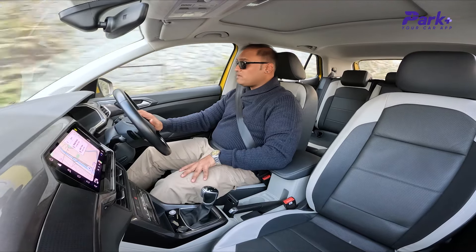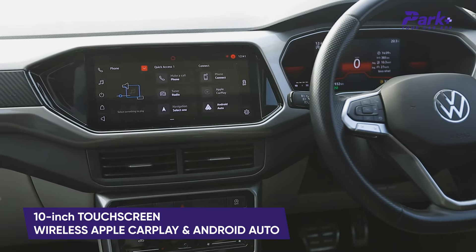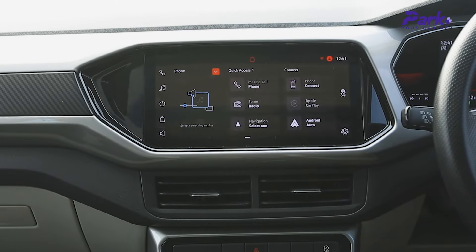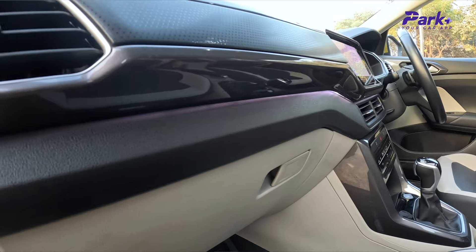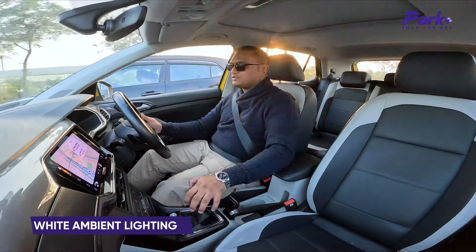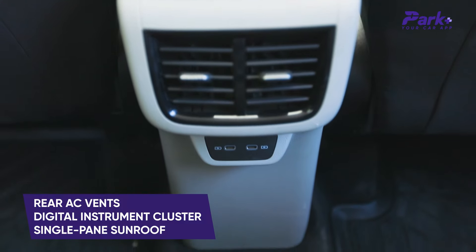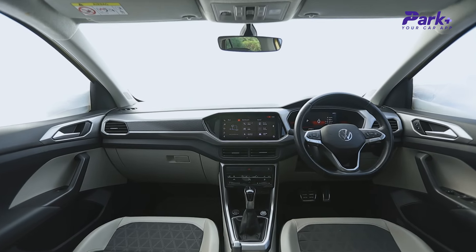There hasn't been any trimming over features — you get all the features that you get in the 1.5L iteration. You have a 10-inch touchscreen infotainment system, the exact same unit, with wireless Apple CarPlay and Android Auto. Graphics are quite sharp and crisp, the response is nice, and the user interface is intuitive. The only differences are that instead of silver highlights you have black texture finish on the dashboard, and instead of red ambient lighting you have white ambient lighting. You have auto climate control, wireless charger, Type-C charging ports at the front and rear, rear AC vents, a digital instrument cluster, and a sunroof. Features are exactly the same, including the sound system.